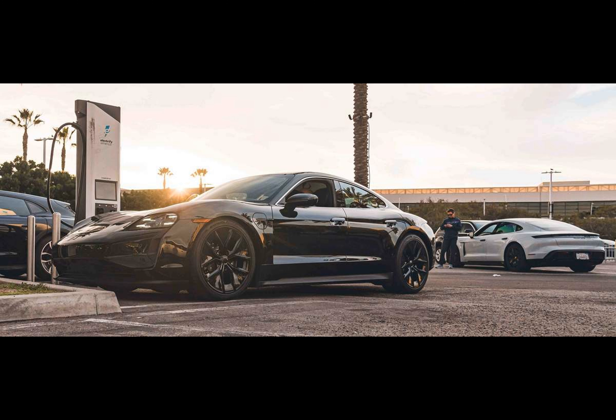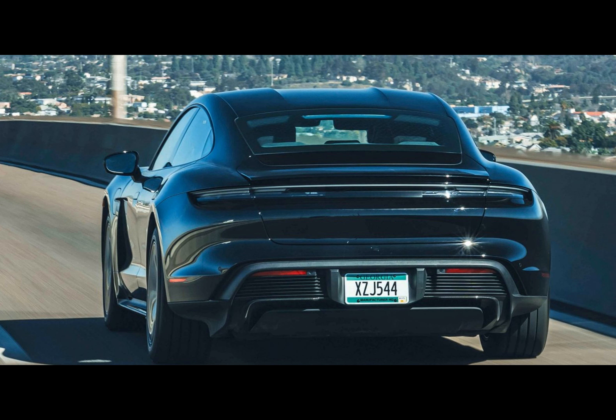Porsche has already built almost 150,000 units of the new Taycan since the start of production. It will be unveiled in a few days, with the main focus markets being the U.S., the U.K., Germany, and China.